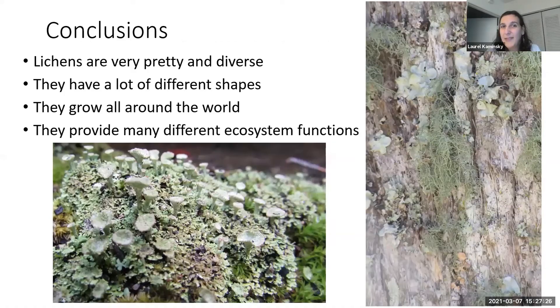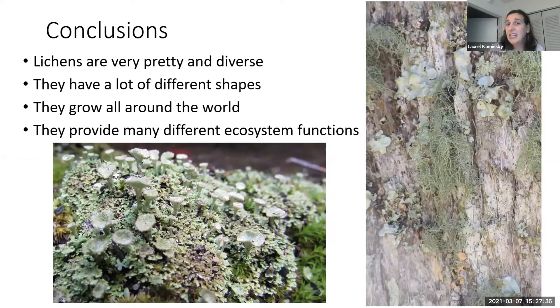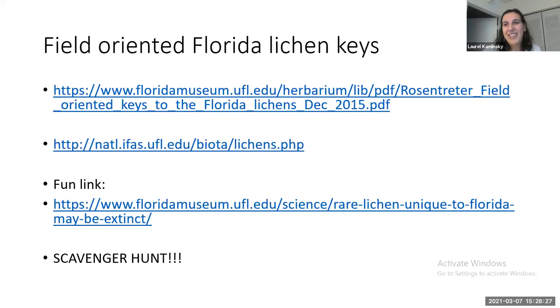Some great resources, especially if you're in Florida, include keys that collaborators and I wrote — one is really good for the Natural Area Teaching Laboratory on campus, and the other is a preliminary key to species in Florida. There's also a scavenger hunt I made. If you're around Gainesville, check it out. Even if you're not in Gainesville, go out in the woods and find everything on that checklist, then tweet about it or send me an email. Thank you very much — happy to answer questions.